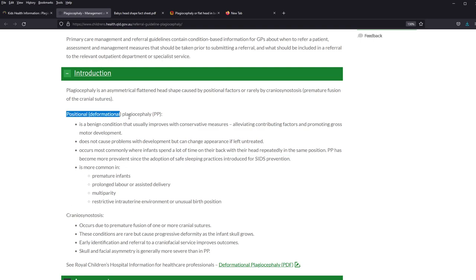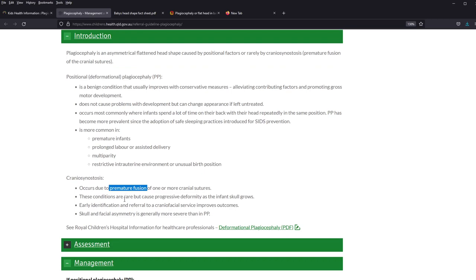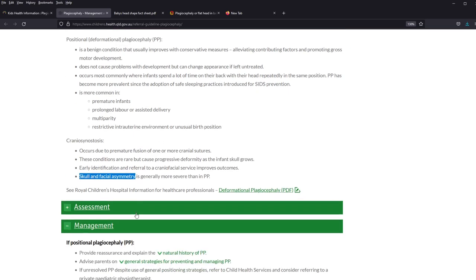Positional plagiocephaly is fine, but craniosynostosis is not — this is due to premature fusion of the sutures. It is very rare, but we need to be alert to it every time we see any child with positional plagiocephaly. When craniosynostosis happens, it is not just on the back of the skull — it will affect the facial bones as well, so the child may look unwell.